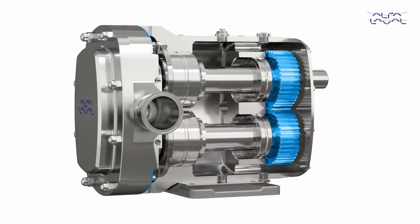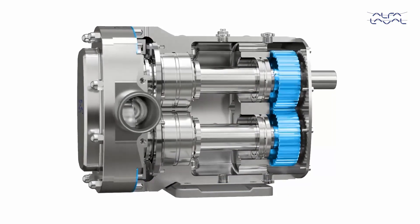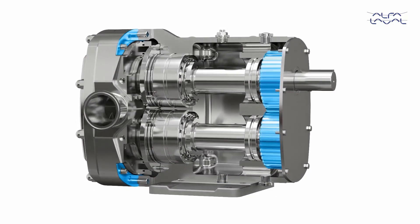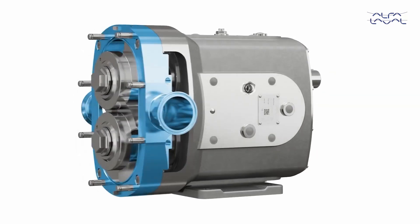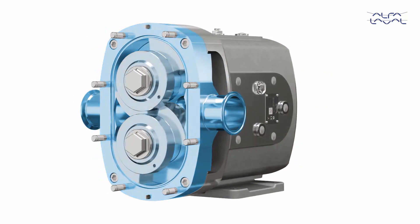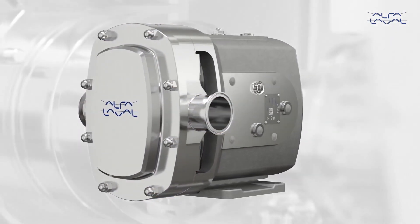Factory set timing and shimming further simplifies standard preventative maintenance, making difficult gearbox rebuilds when changing key components unnecessary. All product wetted parts are fully interchangeable without time-consuming and complex rebuild procedures, emphasizing its simpler service features.